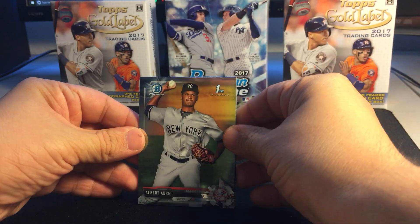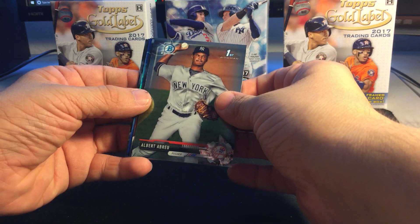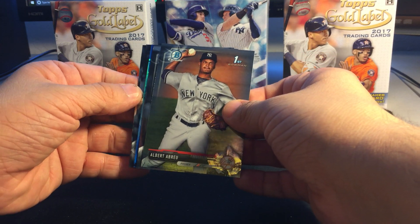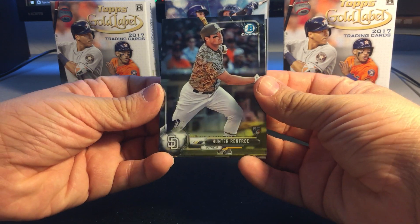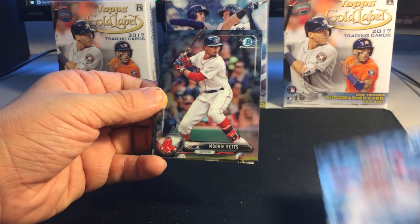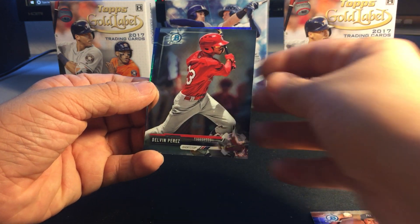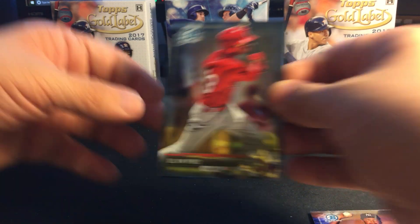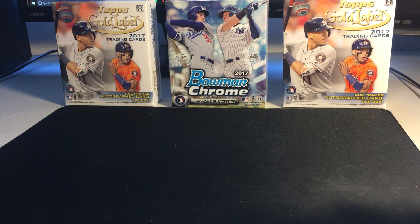We are guaranteed an autograph this time, unlike my unboxing of High Number Heritage where I didn't know that. We got something blue — I'll leave that one for the end just in case. Hunter Renfroe rookie, Mookie Betts, Albert Abreu, Delvin Perez. Leaving the blue card for the end.